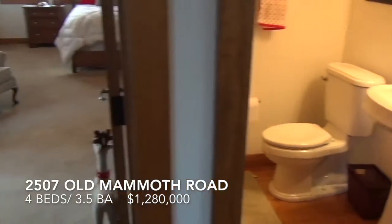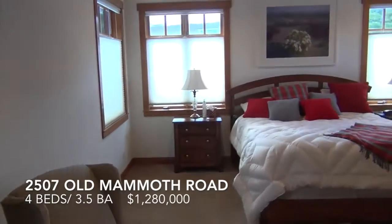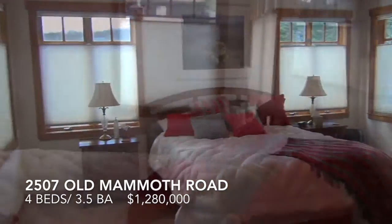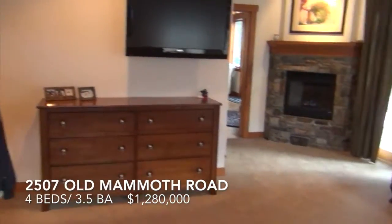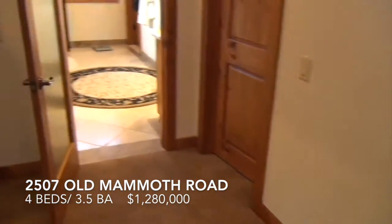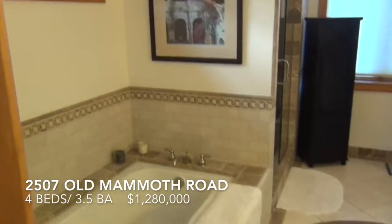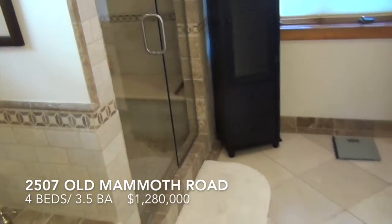Powder room. And a master bedroom right off the great room — large master. Gas fireplace in the master bedroom. Large walk-in closet and a side-by-side closet. Master bathroom with a large soaking tub and a steam shower.